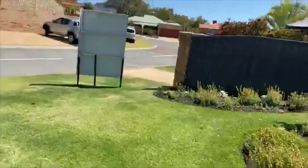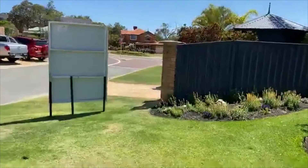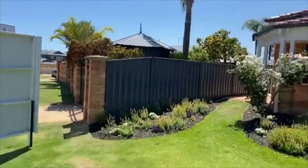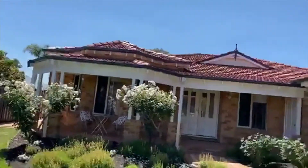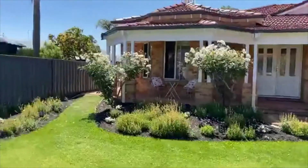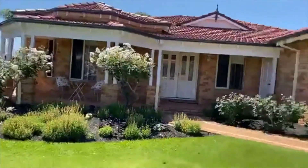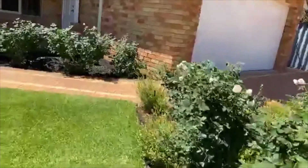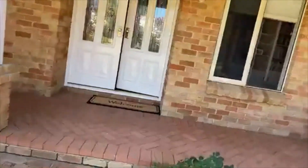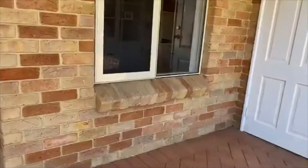You are just a hop, skip and a jump to Yellagonga and the beautiful lake just down the street. We have a very stylish federation frontage with beautiful iceberg roses, a double garage with a storeroom and you're protected there under cover.